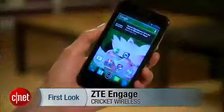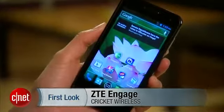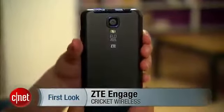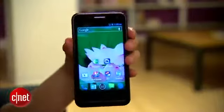Hello everybody, it's Lynn Law from CNN, and today we're going to take a look at the ZTE Engage from Cricket Wireless. Now ZTE is known for its wide array of mid-level devices, but the Engage is more higher end than what we usually see.